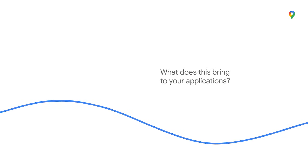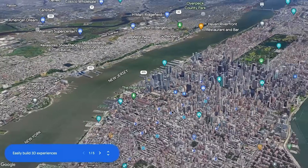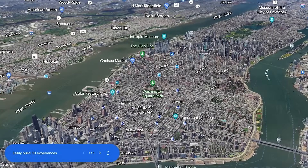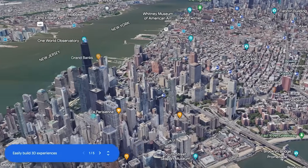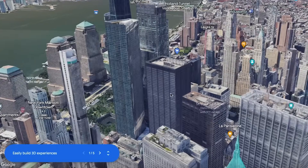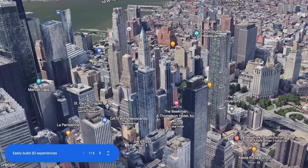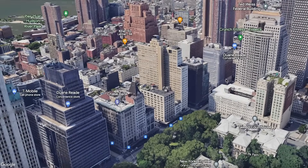So what does this bring to your applications? 3D maps includes Google's extensive high-resolution 3D imagery, with coverage in over 2,500 cities and in more than 50 countries around the world. This also means your 3D canvas automatically includes all the rich places data and labeling that you and your users expect from a Google map. Having a comprehensive map like this makes it possible to deliver impressive 3D visualizations so that your users can virtually explore an area, tour a location, or visualize spatial patterns.